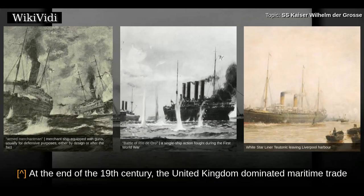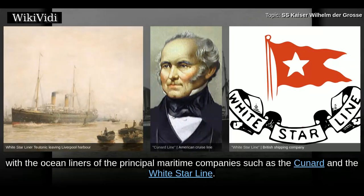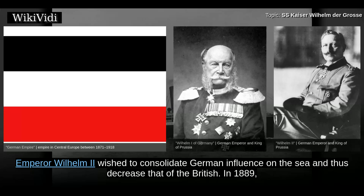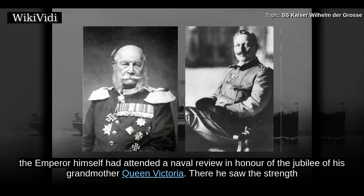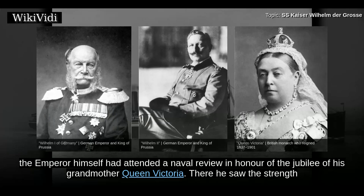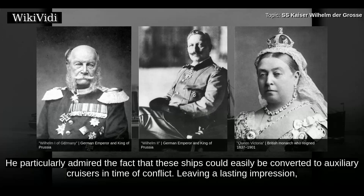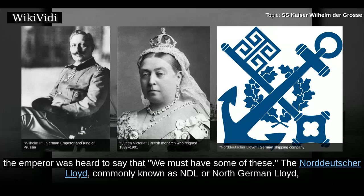At the end of the 19th century, the United Kingdom dominated maritime trade, with the ocean liners of the principal maritime companies such as the Cunard and the White Star Line having gained more influence in Europe after William I, German Emperor, had created the German Empire in 1870. Emperor Wilhelm II wished to consolidate German influence on the sea and thus decrease that of the British. In 1889, the Emperor himself had attended a naval review in honour of the jubilee of his grandmother Queen Victoria. There he saw the strength and size of these British ships, notably the latest and then largest liner owned by White Star. He particularly admired the fact that these ships could easily be converted to auxiliary cruisers in time of conflict, leaving a lasting impression. The Emperor was heard to say, 'We must have some of these.'